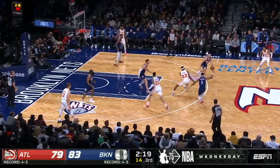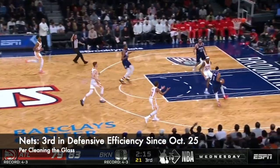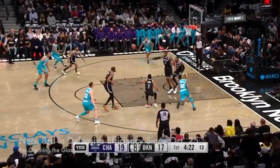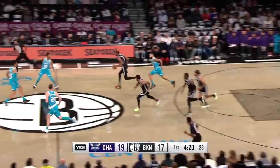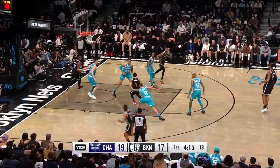Since DeAndre Bembry and Bruce Brown were inserted into the lineup against the Washington Wizards on October 25th, the Nets have been the third best defense in the league. And aside from both these guys being great defenders, a big part of Brooklyn's success has been altering its scheme.